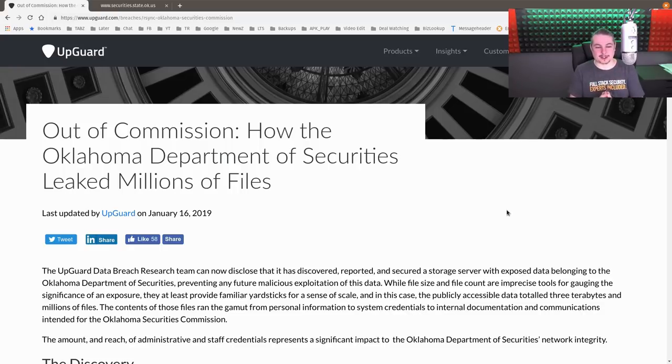Their title here is 'Out of Commission: How the Oklahoma Department of Securities Leaked Millions of Files.' If you're not familiar with the Oklahoma Department of Securities, picture it as a state-level SEC. They investigate brokers, people involved in securities exchange, trading, and insurance. So they have a lot of information, investigations, and background data.